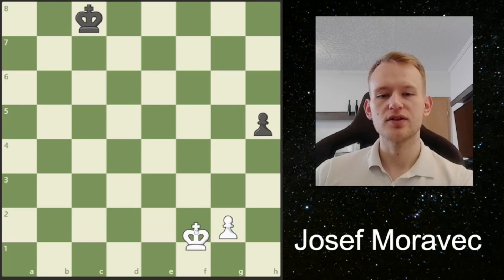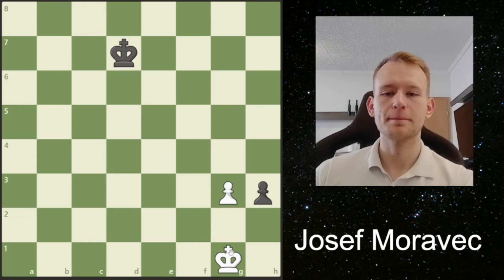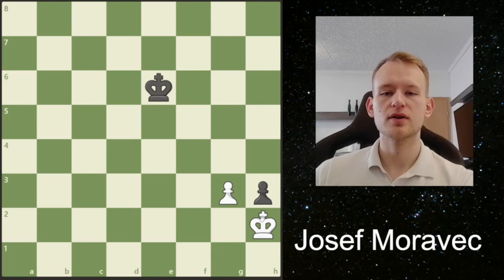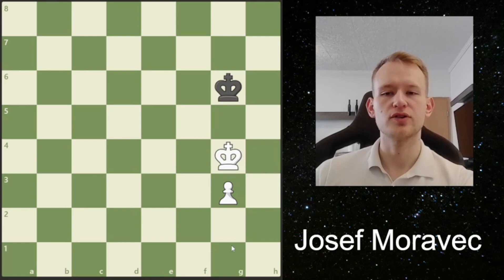Another line that's very important is that here, after Black tries to sacrifice his h-pawn, trying to force us to play gxh, we have the zwischenzug move g3. So we keep our pawn on the g-file once again. And it turns out that we will be in time to maintain our king in front of the pawn. And if Black goes here, we will be the one who has the opposition. And this is a winning king and pawn ending.